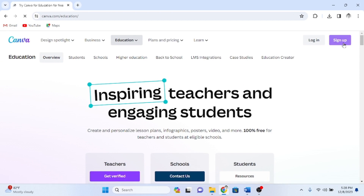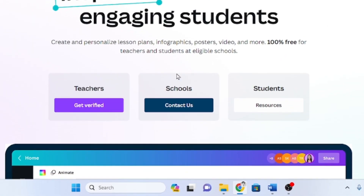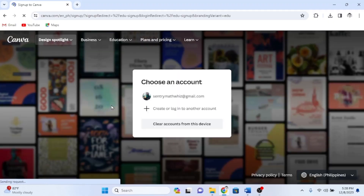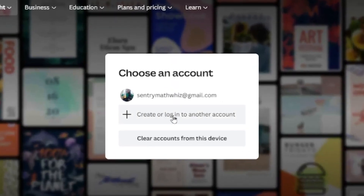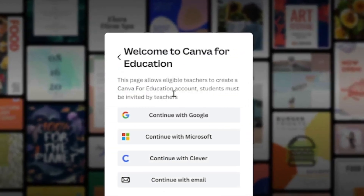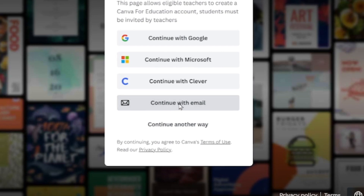Afterward, select "Get Verified," located under the word Teachers. Proceed by clicking "Create Another Account." You'll then need to continue with your email and enter your DepEd email address.